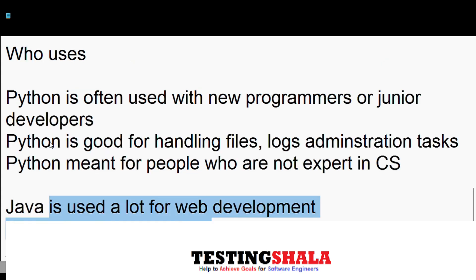If you are a new programmer or a junior developer, it is always good to start with Python. Once you get a grip on Python, you can then easily learn Java as well.